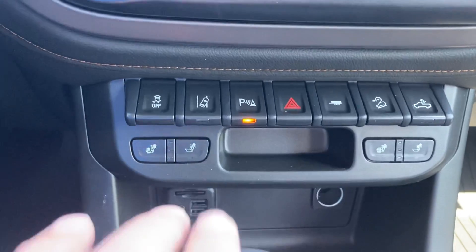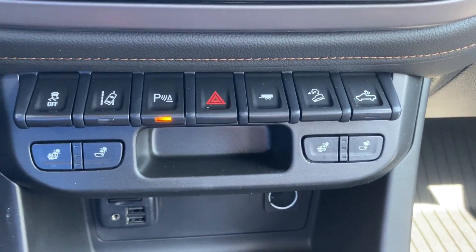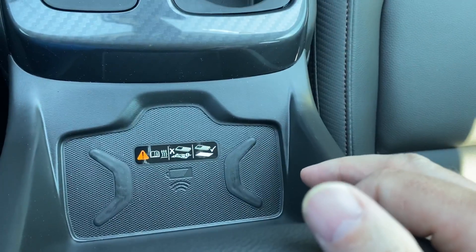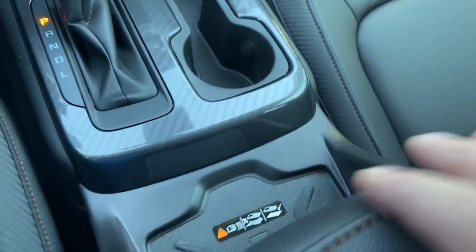A lot of our competitors aren't offering that yet. Heated seat controls, all your different lane keep assist — everything along there. You've even got a wireless charging tray right here; just set your phone down and it charges while you're driving, once you're hooked up to Apple CarPlay or Android Auto.